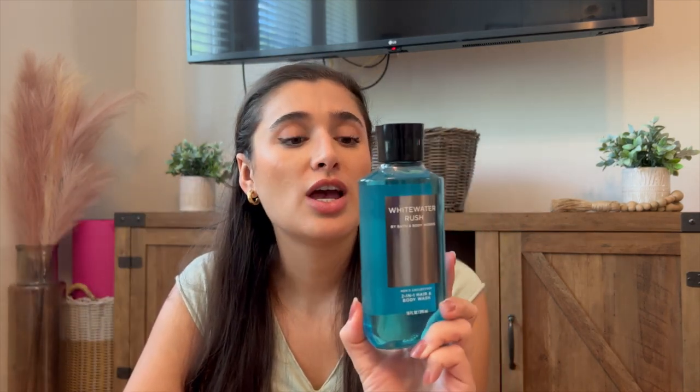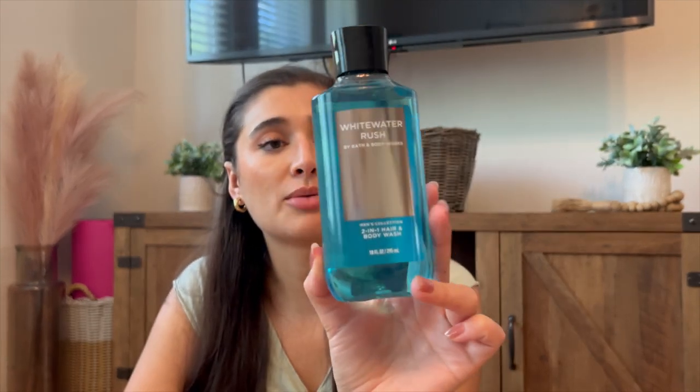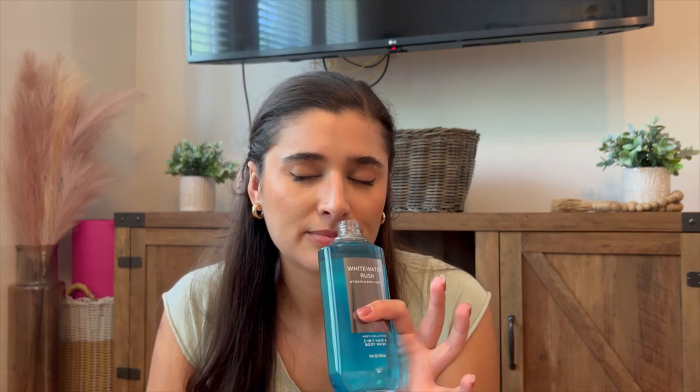Then I did pick up one men's body care item. They had these for $3.95 — this is White Water Rush in the two-in-one hair and body wash. The notes are Fresh White Water, Aromatic Bergamot, and White Cedar. I got this for Ryan. Right now, he doesn't have a Bath and Body Works shower gel in the shower. This one's so yummy and clean and fresh. I think it's going to be really good because it's super hot outside right now — to come back from a workout, super sweaty, take a shower with this and you'll definitely feel very clean. Picked up that one for him.